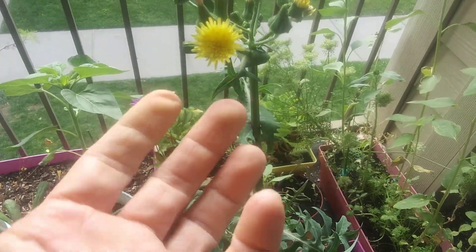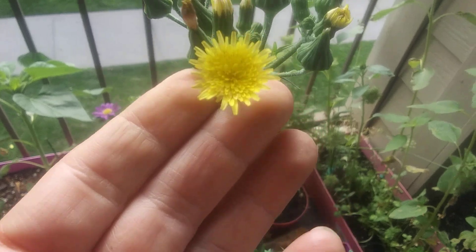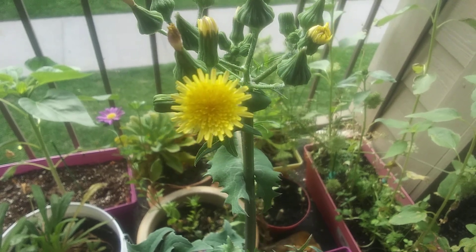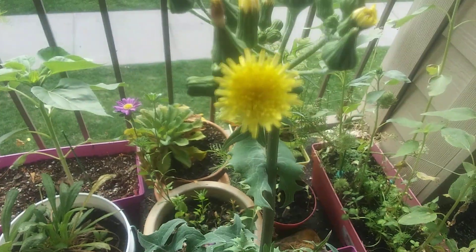I just wanted to share that. It's beautiful looking — it's a really cool flower. You know what it looks like? It looks like a sun. It almost looks like the symbol they use above a saint's head or something like that. I kind of made it close a little bit when I touched it, but it's really neat.